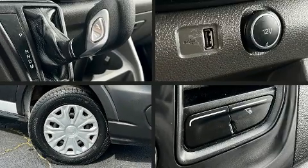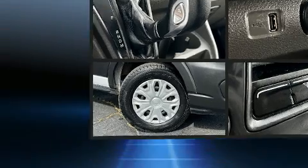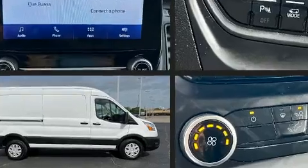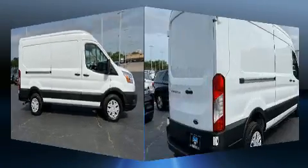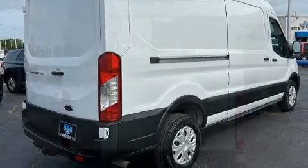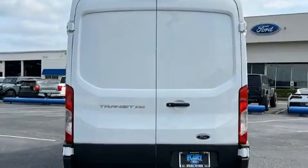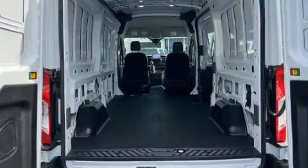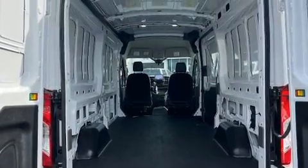With fewer than 45,000 miles on the odometer, this vehicle invigorates its segment with sporty proportions, generous equipment, and exceptional safety. It features an automatic transmission, rear-wheel drive, and a 3.5-liter six-cylinder engine. Top features include air conditioning, delay-off headlights, variably intermittent wipers, lane departure warning, and power windows.